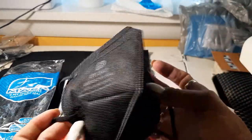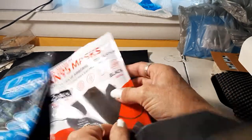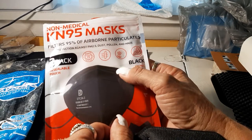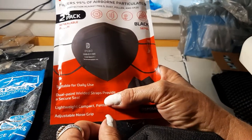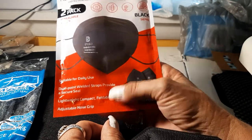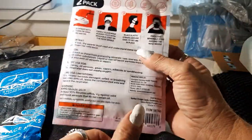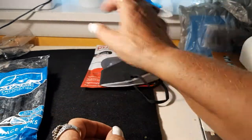This would be good for airbrushing and stuff — blocks all kinds of things, allergy stuff, everything. The packaging says suitable for daily use, dual point welded straps provide a secure seal, lightweight compact foldable design, adjustable nose clip, and it's disposable so you can't wash it. It shows you how to put it on and everything.